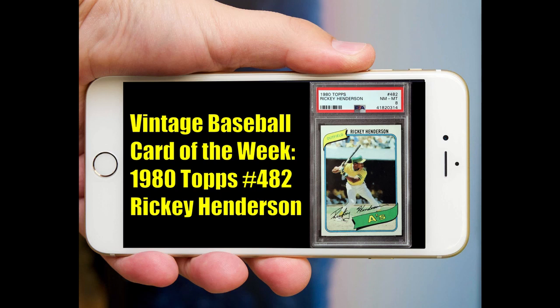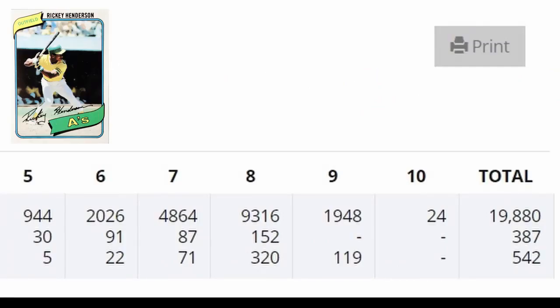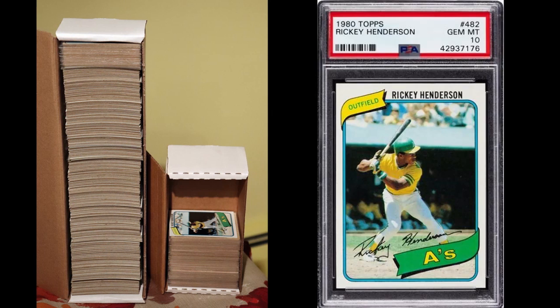In a previous video, I talked about how difficult it is to get a 1980 Topps Ricky Henderson in a PSA 10 grade. There are only 24 tens out of over 20,800 submissions. That puts the percentage of 10s at only .12% — a little over one-tenth of one percent. If I had a pile of roughly 1,000 Henderson rookies, only one would grade Gem Mint PSA 10.